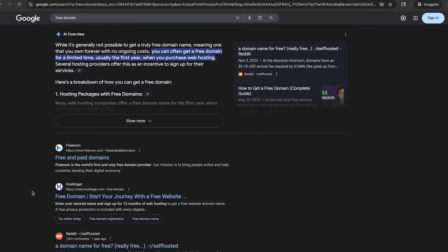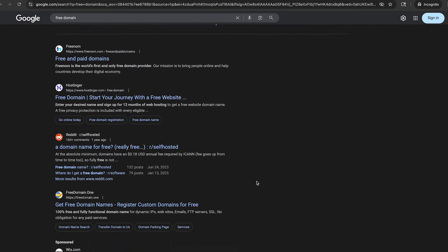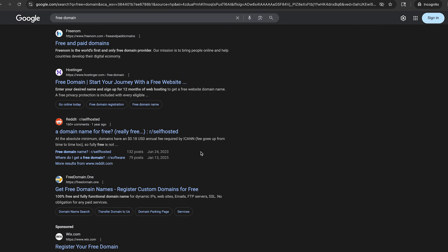So what does the AI overview have to say about free domains? While it's generally not possible to get a truly free domain name — meaning one that you own forever with no ongoing cost — you can often get a free domain for a limited time, usually the first year when purchasing web hosting. Let's take a look at the organic search results, not paid ads, to see if we find anything different.